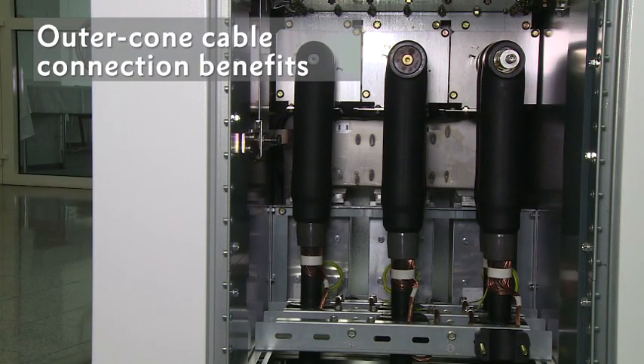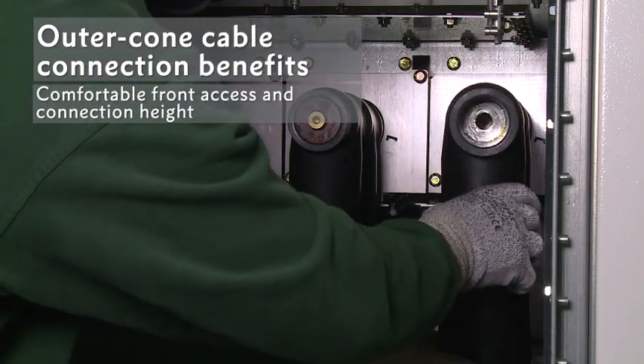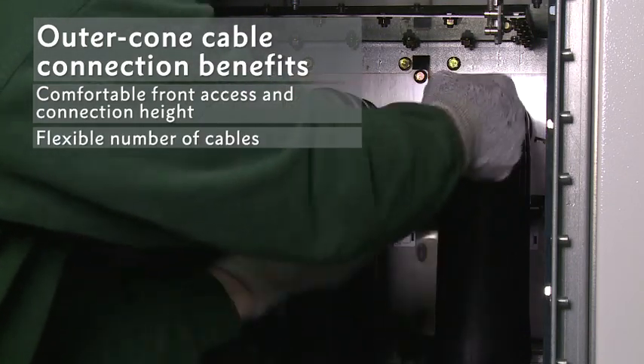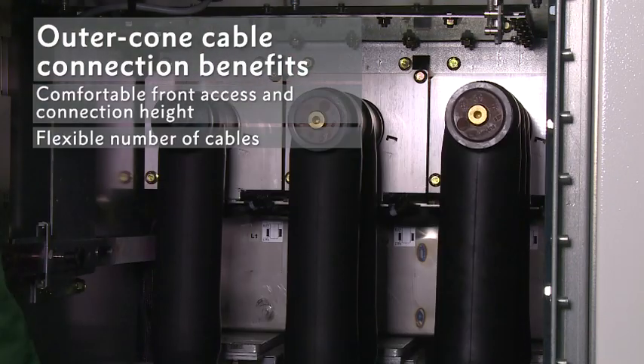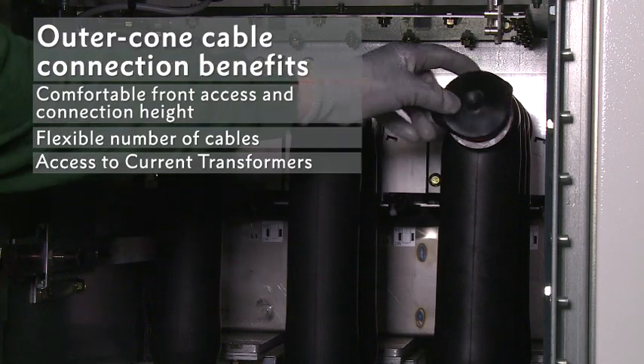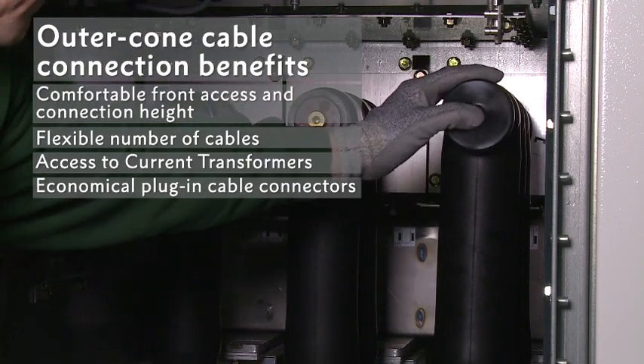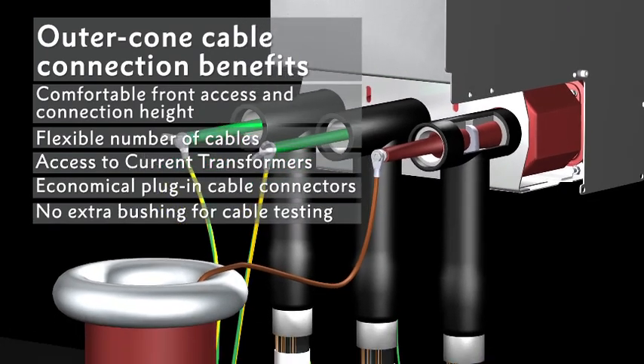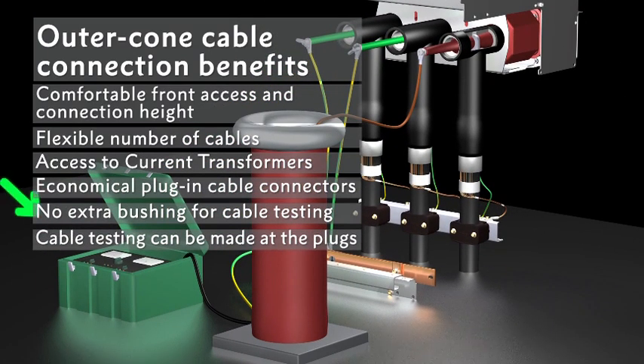Outer cone cable connection is recommended and offers numerous benefits including comfortable front access for easy and safe cable installation, flexibility in terms of the number of cable connections, access to current transformers, and more economical plug-in cable connectors. No extra bushing is necessary for cable testing, since cables can be tested at the plugs.